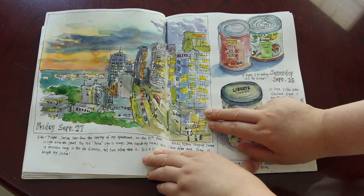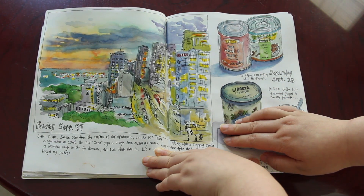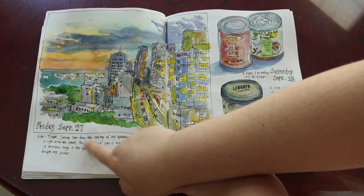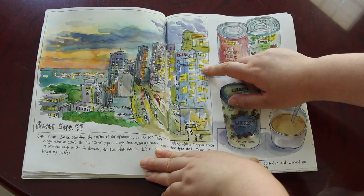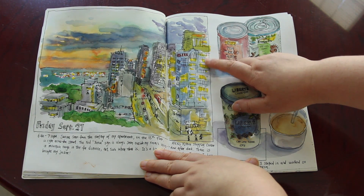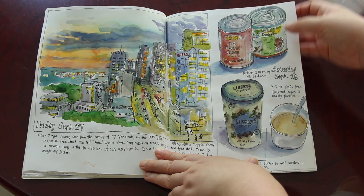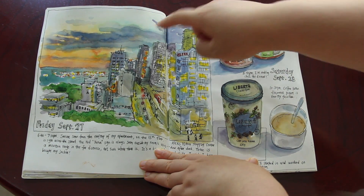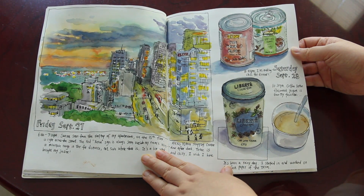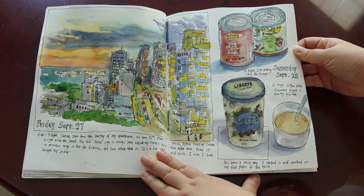This one was a really loose sketch that I did on September 27th. It was really chilly. I spent about 30 minutes on the rooftop of my apartment on the 15th floor and sketched the view. Very strong sunset color — it was really loose because it was really cold and windy up there. And more food.